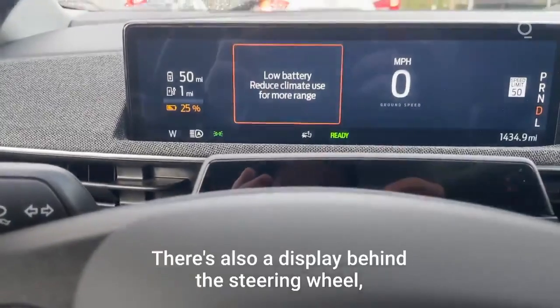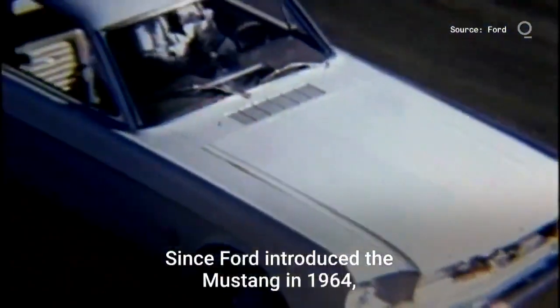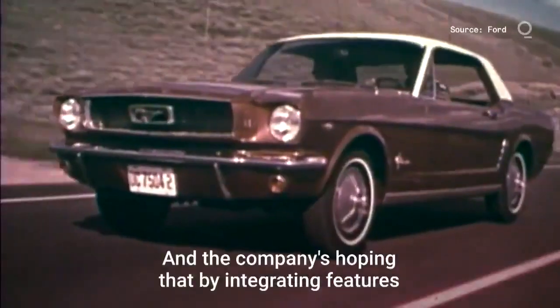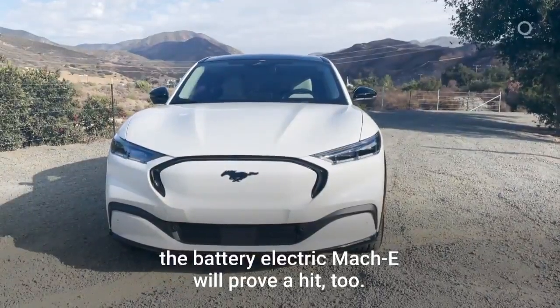There's also a display behind the steering wheel which will show you your state of charge and range. Since Ford introduced the Mustang in 1964 it sold more than 10 million units, and the company's hoping that by integrating features like the pony car haunches and sharp nose, the battery electric Mach-E will prove a hit too.